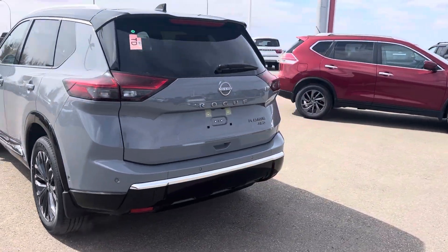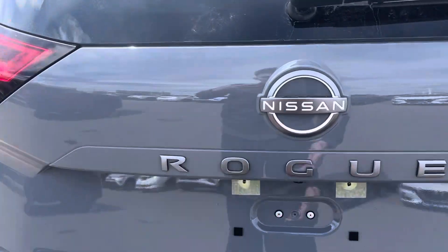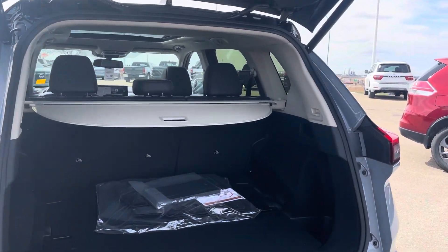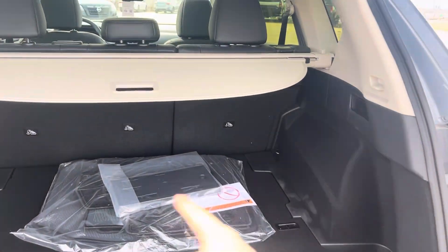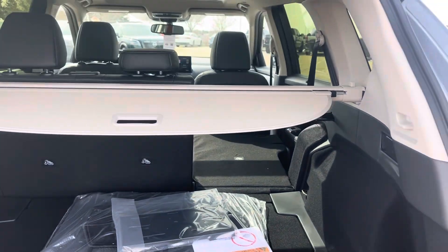It is a brand new vehicle. You do have the kick feature as well to open the trunk — it is a powered liftgate. Lots of space in here. You have a divide and hide system, and then you also have a full-size spare tire underneath. Your seats you can fold down, just like this — super, super easy.